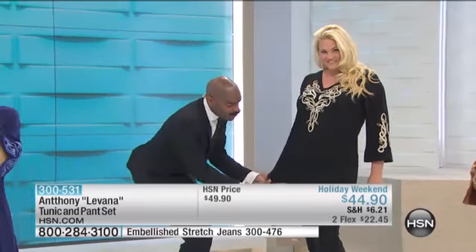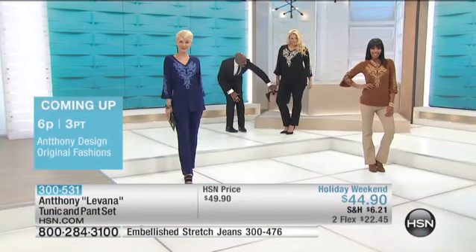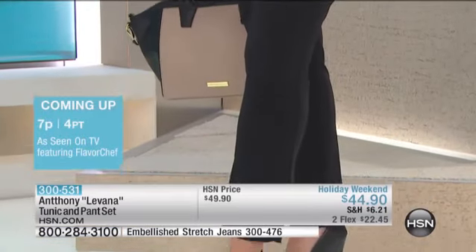For the full-figure, curvy girl who carries weight in the midsection and hips — this loves you. Look at the sweep and the fluidness of this tunic; it cuts right over the danger zone. And then look at the wonderful, easy soft boot-cut pant. You can be your own fashionista.